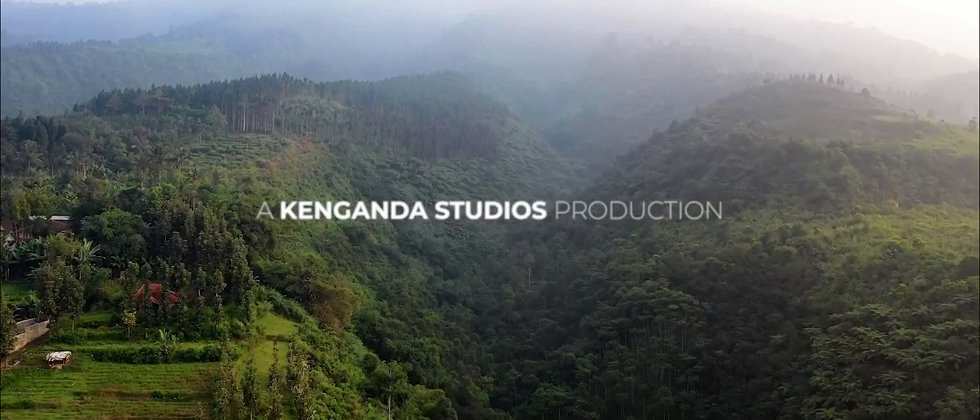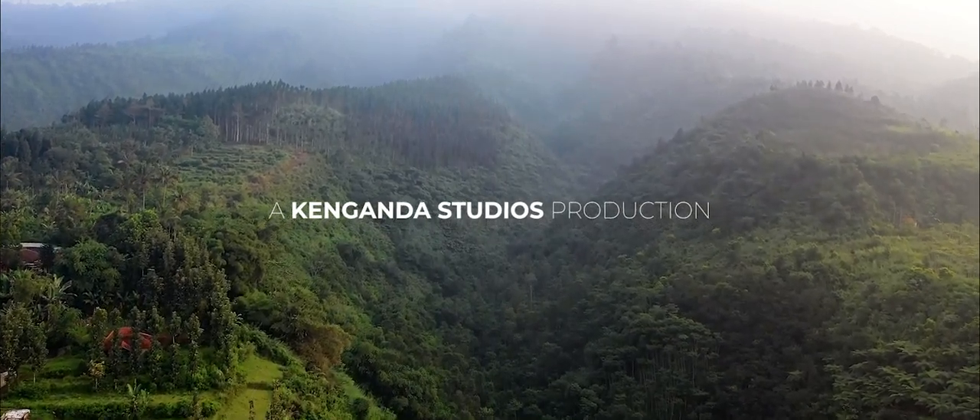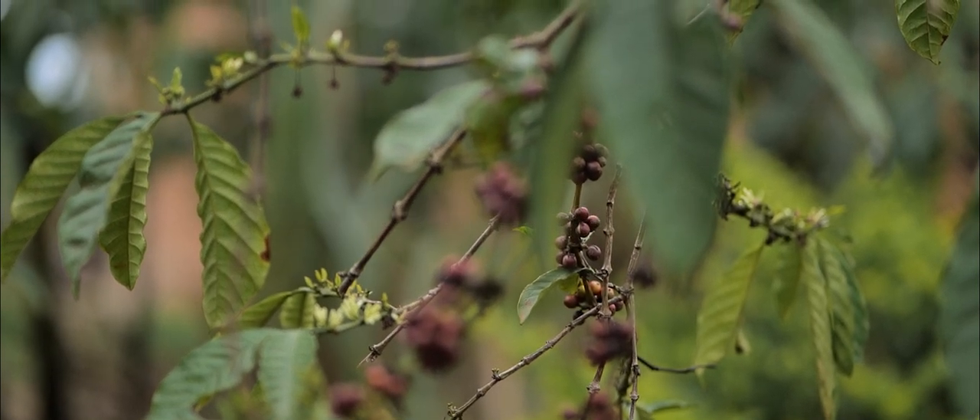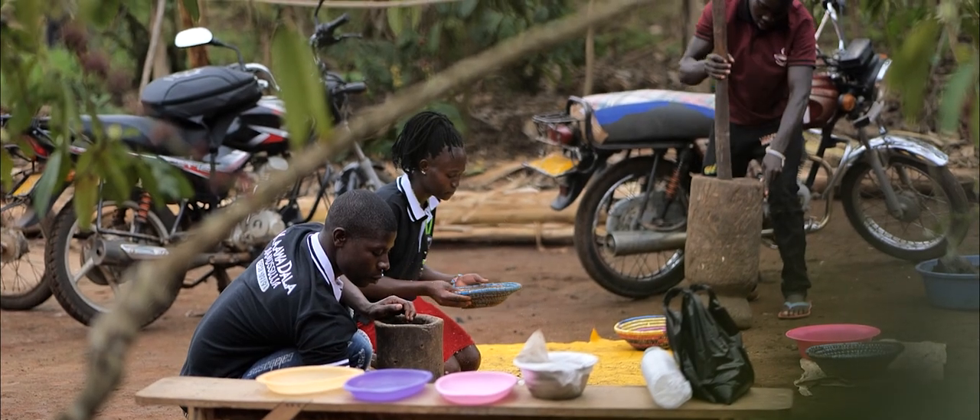The Edge Trading took the Kinganda team to five farms in Masaka, two of which were coffee farms. On the first farm, we sat down with Sechaya Adam, who took us through how the Kaodala coffee farmers roast and prepare their coffee.